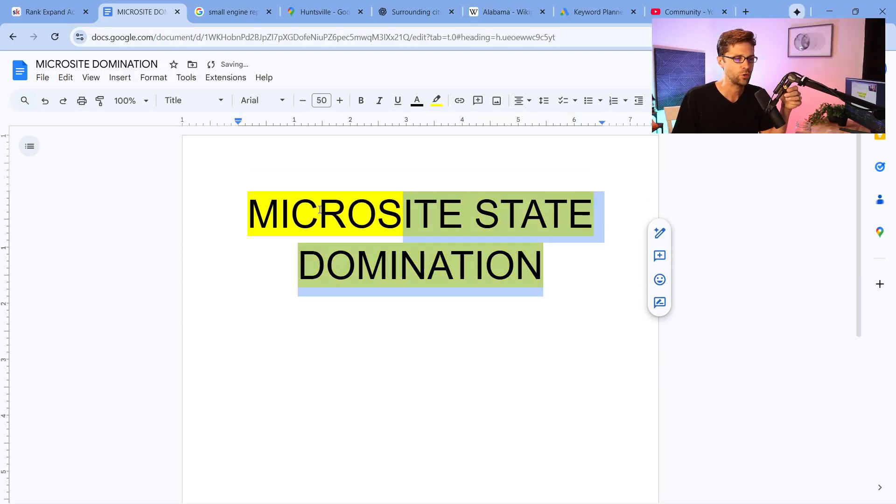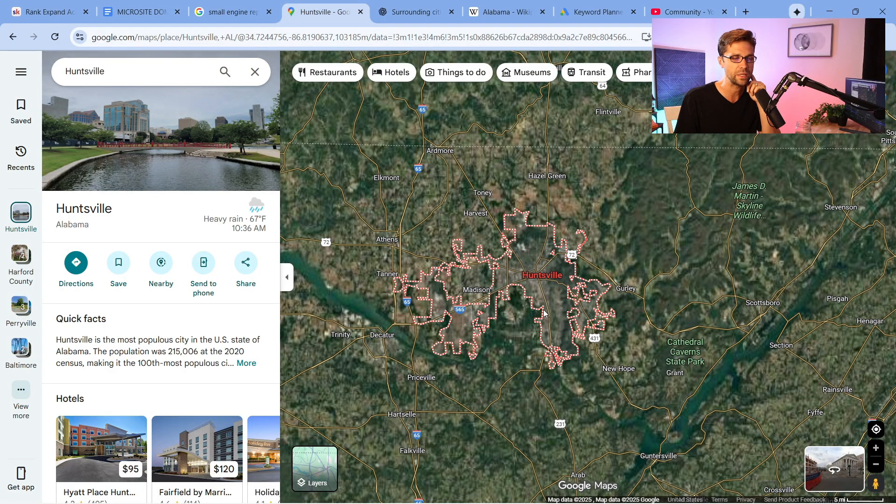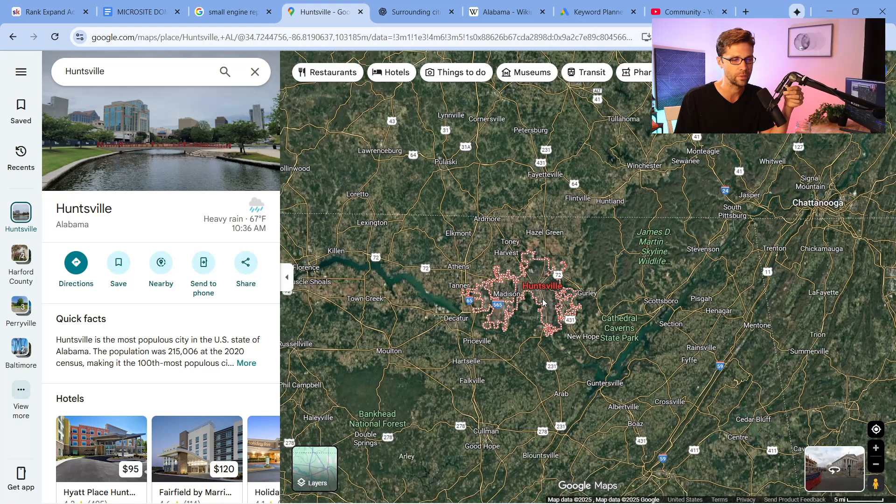I want to get specific in this video — microsite state domination. If you want to rank in Georgia, Texas, or Louisiana, you can rank for the whole state using microsites. I think this is one of the ways they excel really well. Let's say that we had a business in Huntsville, Alabama.